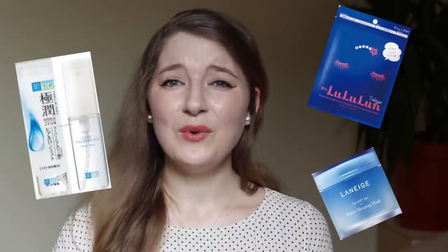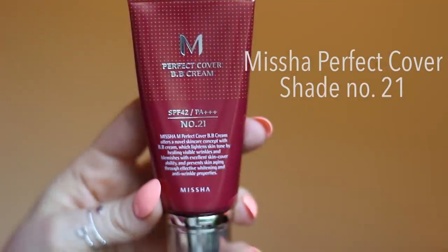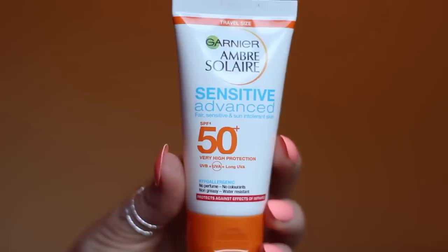On top of this come face masks, sleeping masks, and mists, which add an extra boost of moisture as long as you use them regularly. Don't forget to always have SPF at hand. I live in Scotland where there's a permanent shortage of sun, so the SPF 42 in my Missha Perfect Cover BB Cream is enough for day-to-day, but if the sun comes out I use SPF 50 by brands like Garnier or treat myself to Japanese or Korean SPF products.